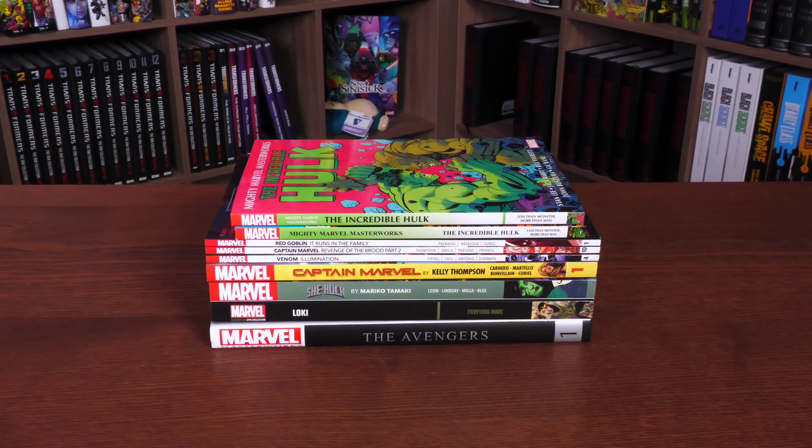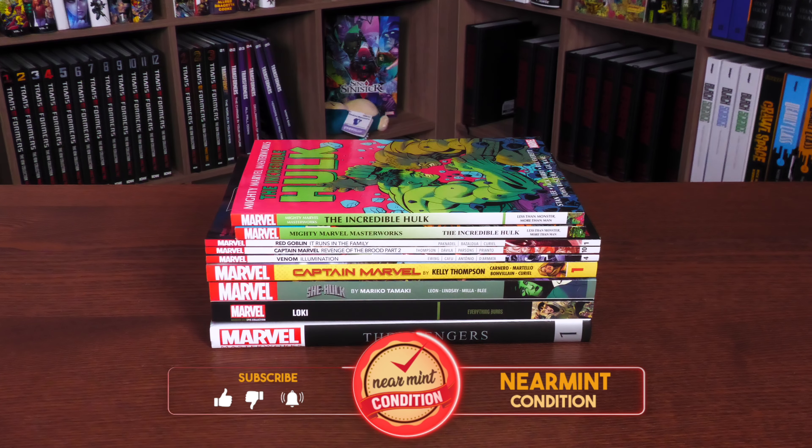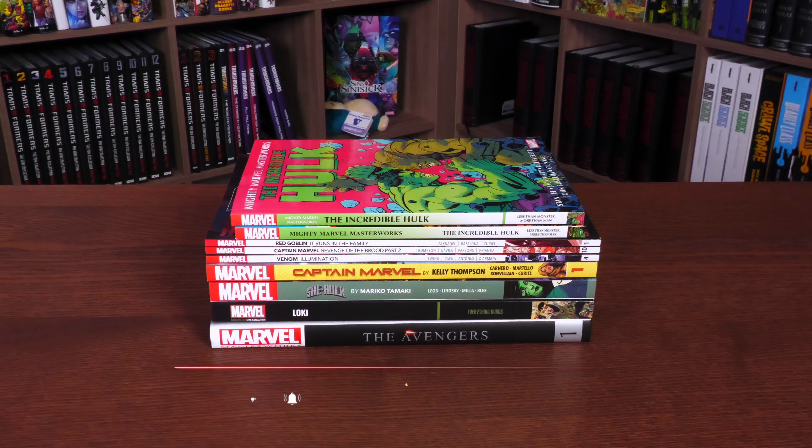Now's the portion of the video where I remind people to smash that like button while we check out the spines of the books coming out this week — with the exception of Avengers, which came out last week. Also ring that bell for notifications if you're enjoying these videos. We put out videos every day.